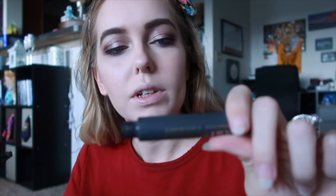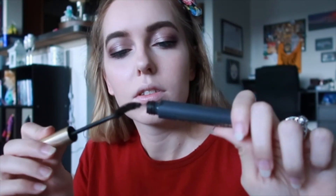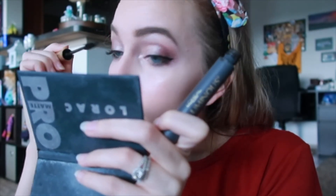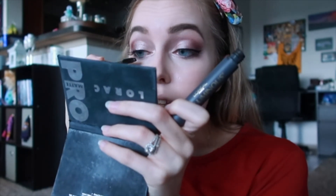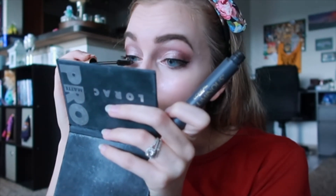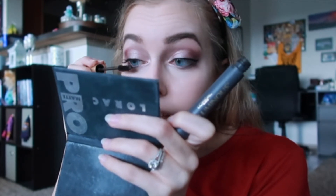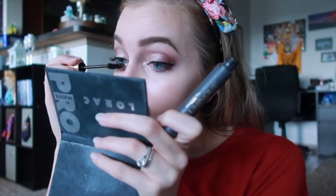Then we'll do mascara. The one I've been using lately is the L'Oreal Voluminous. I'm of the opinion that mascara is not worth spending high-end money on because it goes bad in three months anyway — so if I'm going to spend money on something high-end it's going to be a foundation or a skincare product.